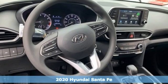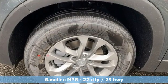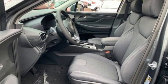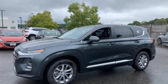Features include inline four-cylinder engine, manual tilting steering column, streaming audio, manual telescoping steering column, wireless phone connectivity, external memory control, aluminum wheels, push button start, and automatic transmission.